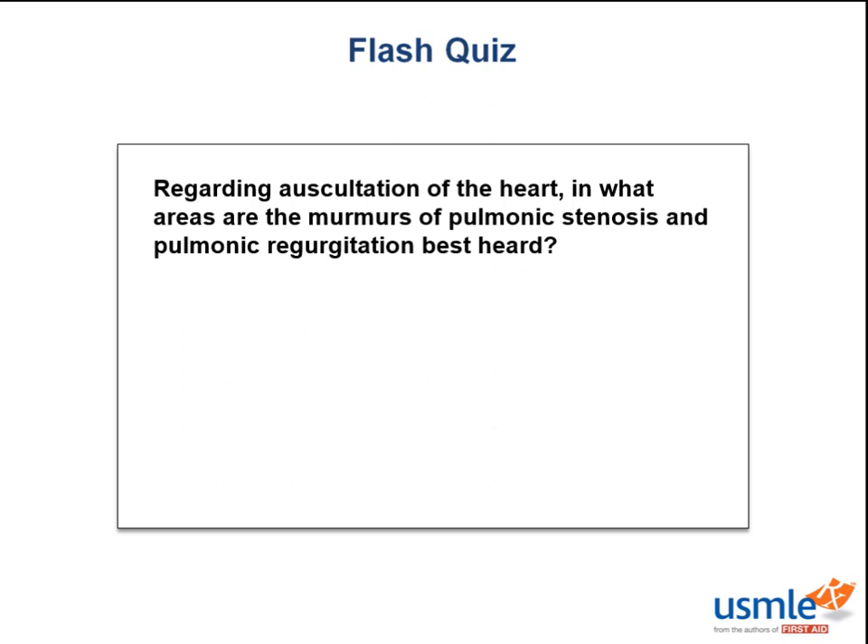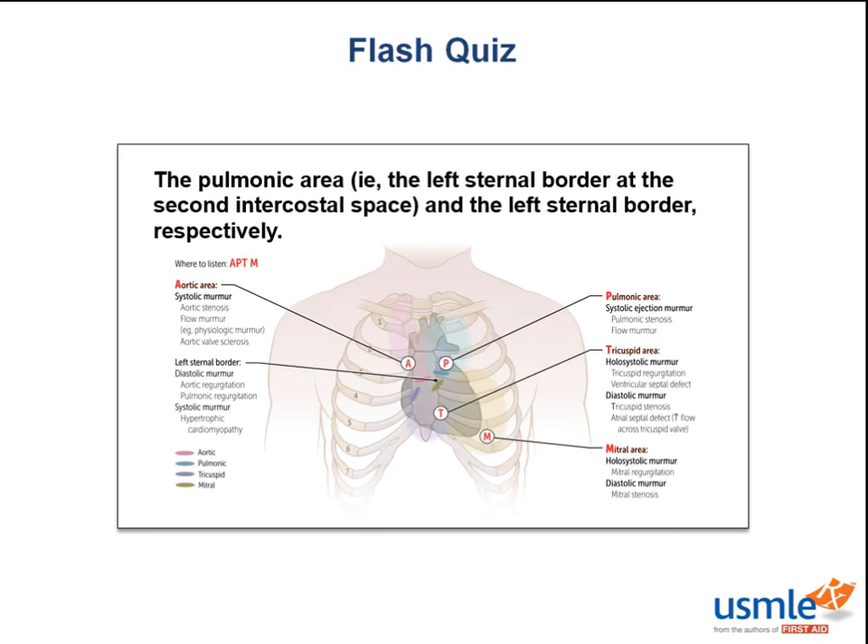Time for a flash quiz: regarding auscultation of the heart, in what areas are the murmurs of pulmonic stenosis and pulmonic regurgitation best heard? That would be the pulmonic area and the left sternal border. This is interesting because we're talking about the same valve, but the locations are different — this has to do with flow vectors. In pulmonic stenosis, there's a systolic murmur — the right ventricle forces blood over a tiny diameter up toward the left second intercostal space. In pulmonic regurgitation, there's a diastolic murmur — blood flows backwards from the pulmonary artery back into the right ventricle.